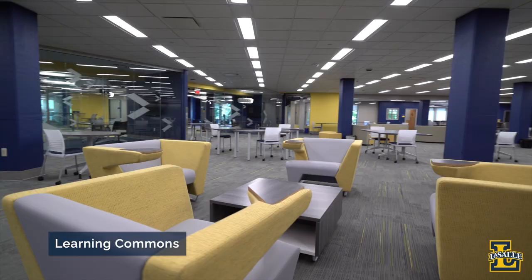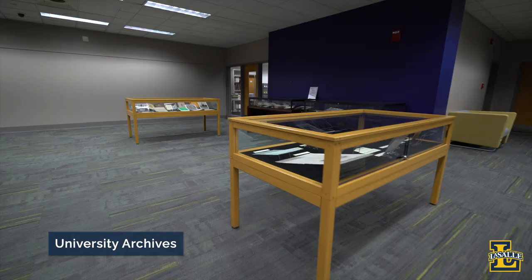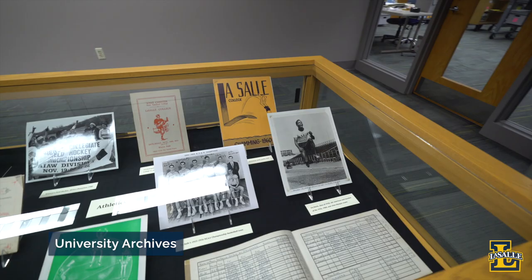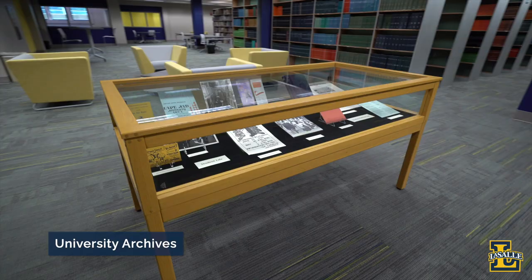The new renovations include the Learning Commons on the first floor, where I'm standing right now, and an updated computer lab on the lower level. Also on the lower level are the university archives, which hold documents, photographs, videos, and digital materials dating from LaSalle's founding in 1863 to today. All students are welcome to visit the archives to view materials or conduct primary research.